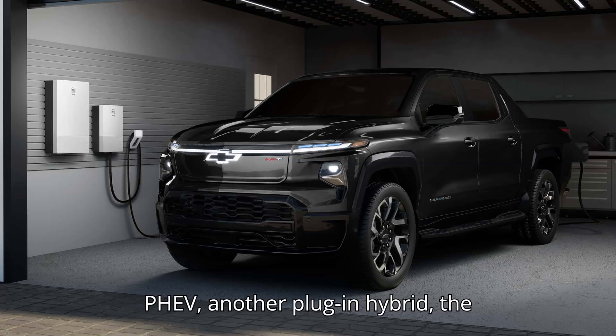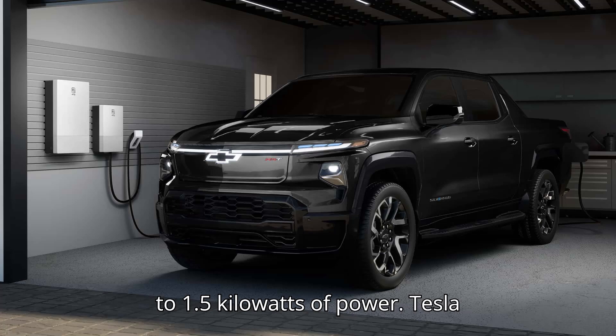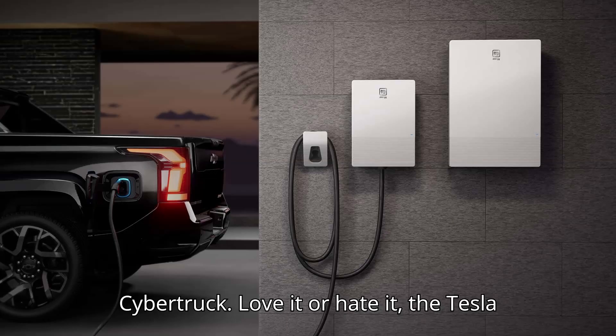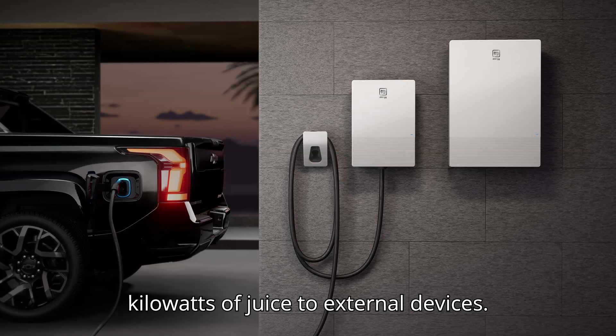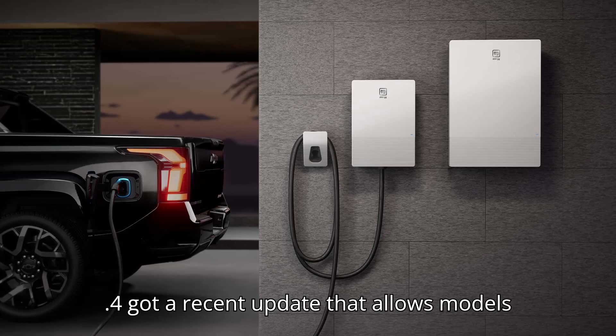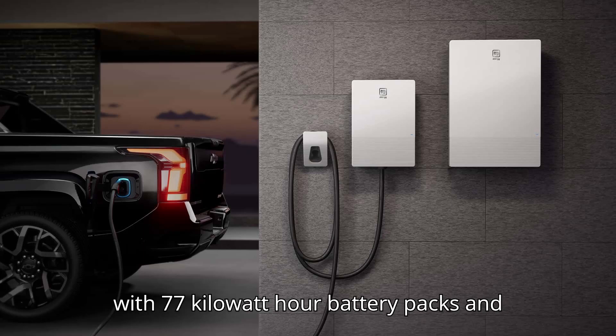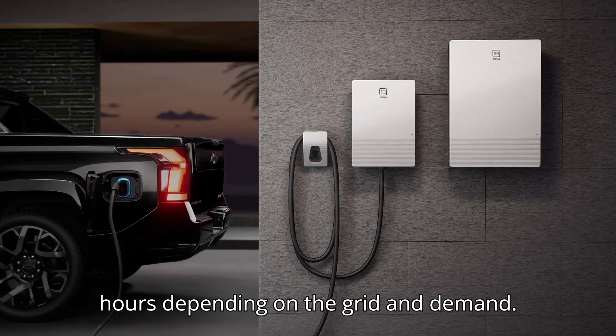Mitsubishi Outlander PHEV: another plug-in hybrid, the Outlander PHEV's top trim can supply up to 1.5 kilowatts of power. Tesla Cybertruck: love it or hate it, the Tesla Cybertruck can deliver up to 9.6 kilowatts of juice to external devices. Volkswagen ID.4: the ID.4 got a recent update that allows models with 77 kilowatt-hour battery packs and larger to provide power for up to 48 hours, depending on the grid and demand.